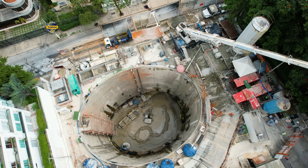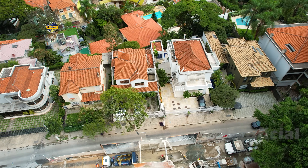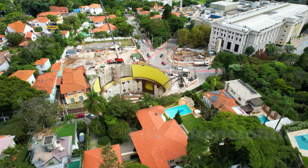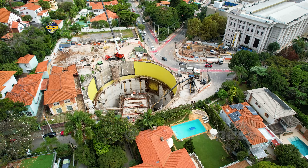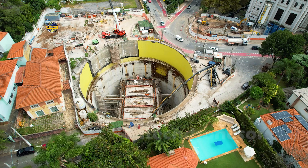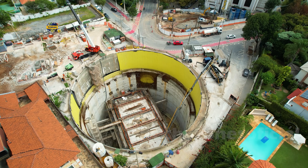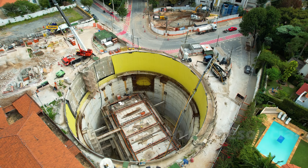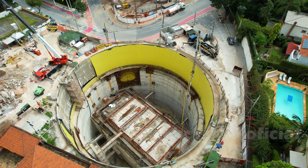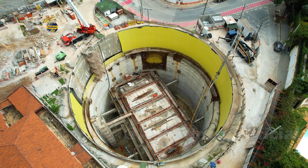Lembrando a vocês, para quem acompanha o canal agora: a linha 6 Laranja dispõe de dois Tatuzões — um escavando no sentido norte e o outro escavando no sentido sul. Partindo ali do VST até chegar na estação São Joaquim, no centro, vai ter essa conexão com a linha 1 Azul. E ali, bem naquele lado onde vocês estão vendo aquele quadrado com a manta amarela, é a ligação que vai ter com aquele lado que eu destaquei da estação Fahap Pacaembu — a entrada principal de distribuição dos passageiros e o trabalho que está sendo preparado.